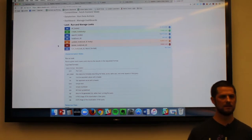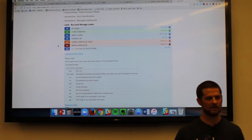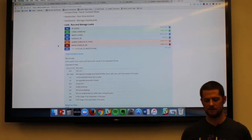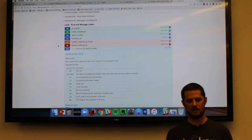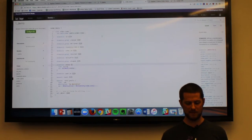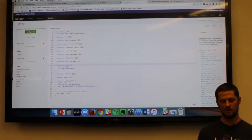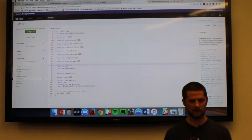Audience question: Is LookML an open source language or proprietary? It is a proprietary language. It's basically a SQL abstraction layer, working on the same concepts as SQL, but yes, it's a proprietary language.